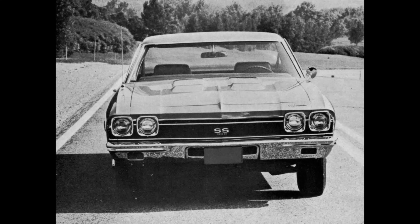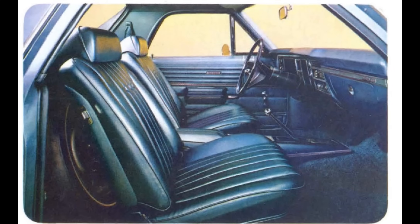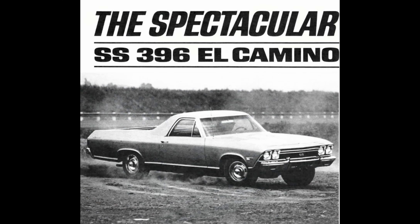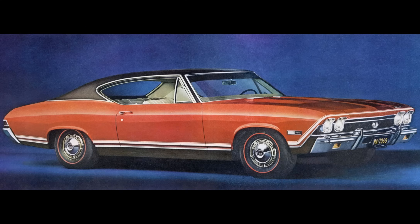Strangely, there were not a lot of magazine tests on the 396 Chevelle in 1968. However, there was another car we can use as a stand-in — the El Camino, which featured the same 396 engine specs, transmission, and rear-end gear ratios as the Chevelle and is pretty close in weight. Magazines were testing the El Camino SS396 and getting quarter-mile times from about 14.5 to 14.8 at 95 to 99 miles per hour, with an automatic and 3.31 gears. The Chevelle is a bit lighter than the El Camino and with better traction, so a 350-horse Chevelle SS396 as commonly optioned was a very honest mid-14s car.